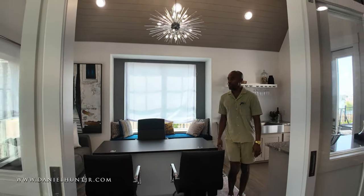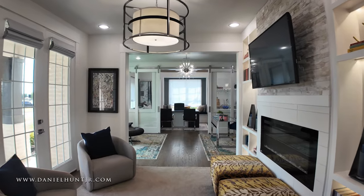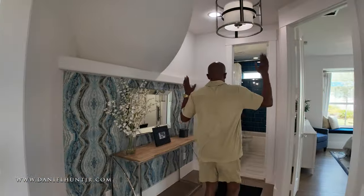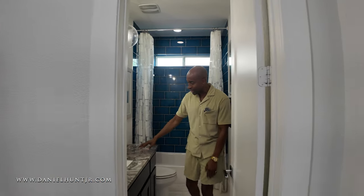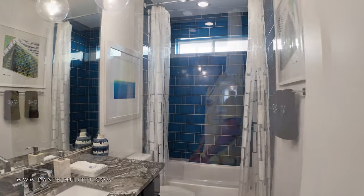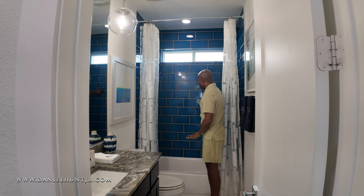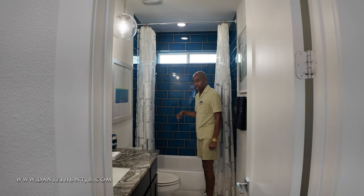Straight ahead here we have a nice foyer with our first bath. Let me know what you guys think about these quartz countertops — I love them. Silver fixtures, beautiful slate design tile, really high-gloss tile for your tub and shower, chrome fixtures again for your tub.